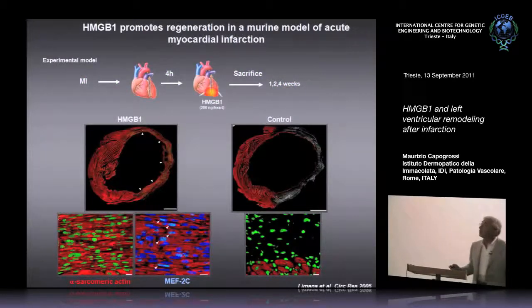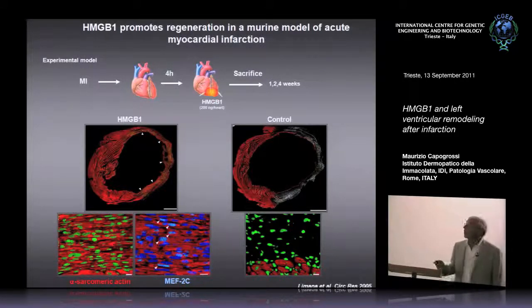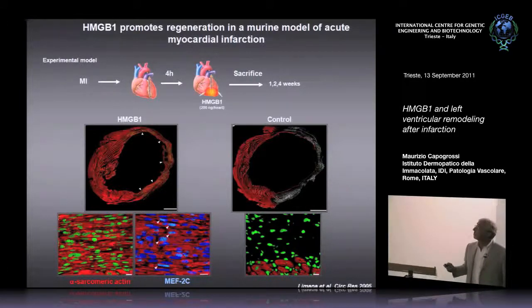In these experiments, we use the mouse model of myocardial infarction. The left coronary artery is ligated in the mouse, and four hours after coronary ligation, exogenous HMGB1 is injected in the border zone. Then the animals were followed for a period up to four weeks.